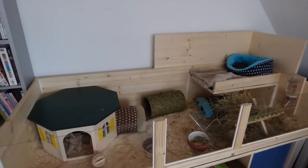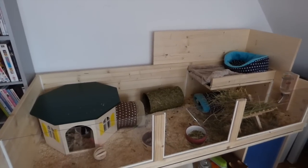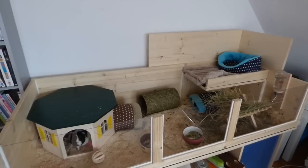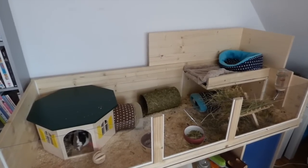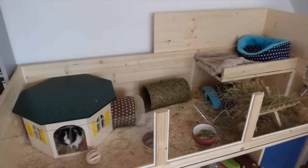Hey guys, so today I wanted to show you my mom's guinea pig cage. It looks kind of similar to mine, it's a bit smaller. If you follow me on Instagram you will have seen that I already posted pictures of one of my mom's guinea pigs, Domino, online, because I'm at home at the moment.